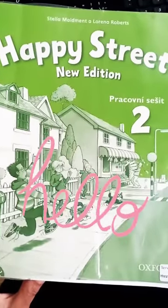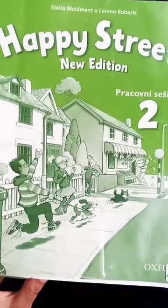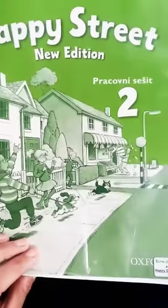Hello everybody, how are you? Today we are going to do together a listening exercise in your workbook. So open your workbook please, page number 60.